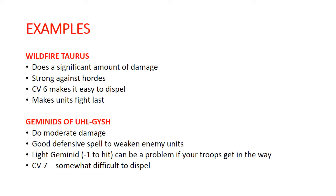The Geminids of Uhl-Gyish do a decent amount of damage — each one does D3 every time it moves. It's a very good defensive spell, giving out minus one to hit and minus one to attack in melee. The downside is that if it blows back on your own troops, it's a major problem because that minus one to hit also affects shooting — if you get a boat hit by this, that could be a real problem. It's casting value 7, so it's kind of in that middle range of being difficult to dispel but not super difficult. It's definitely an interesting choice.